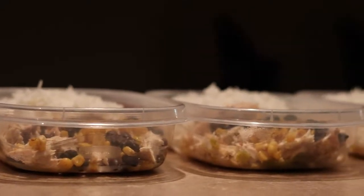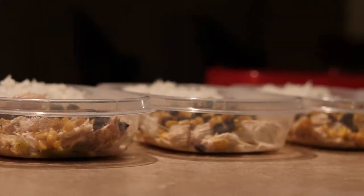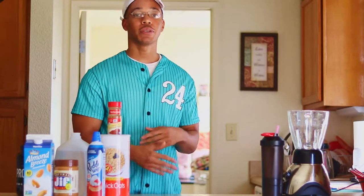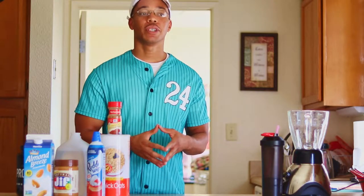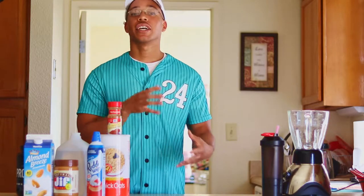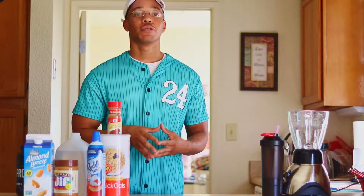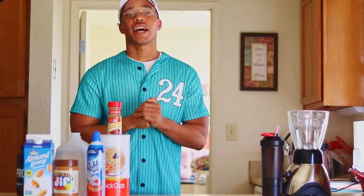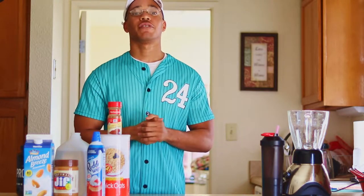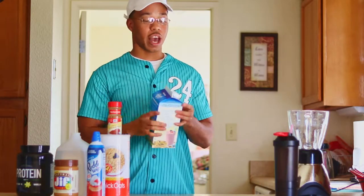Even though this is a weight gain smoothie, make sure you still have meals throughout the rest of the day. This is just to substitute one of your usual meals. Having a smoothie helps you stay mobile and not be constrained to sitting down eating for 30 minutes to an hour. That's why I include smoothies in my meal plan — sometimes even two. It's an easy way to get in calories without having to sit down and chew.